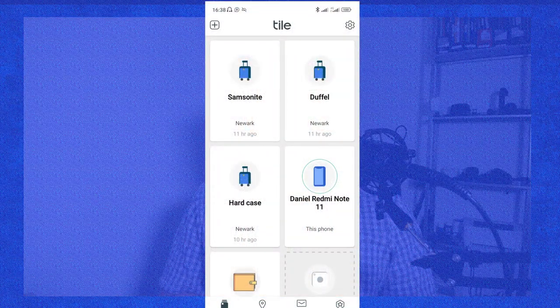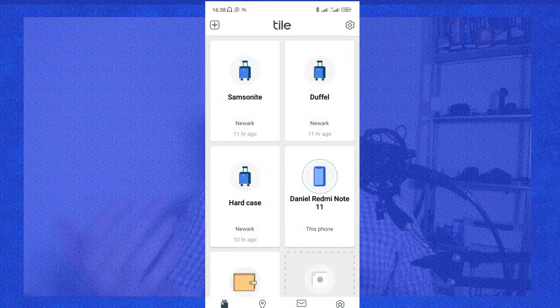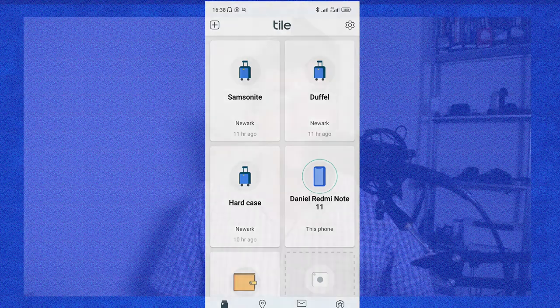In my case, because airports are probably places where a lot of people are using Tiles, I did actually manage to see where my luggage was throughout the trip, despite the fact that I was not within Bluetooth range at any point after checking in. So the Tile actually worked pretty well too — however, it didn't work as well as the Tracky.